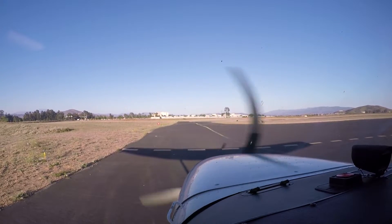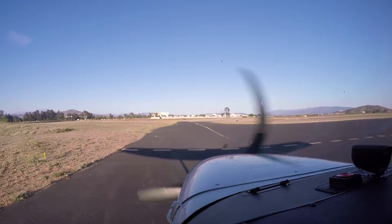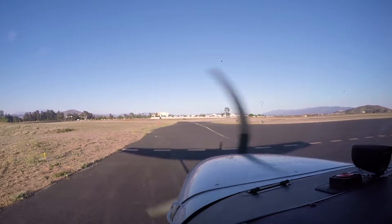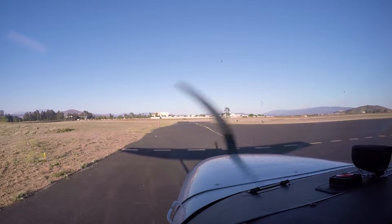And then we'll just taxi back. What we'll do is we'll take off again, and we'll get to 500 feet, and I'll show you an engine failure with the impossible turn and an emergency return to this runway — with the tailwind.